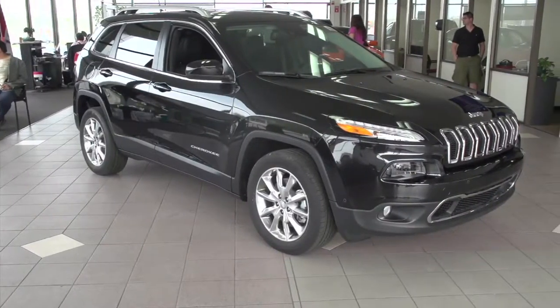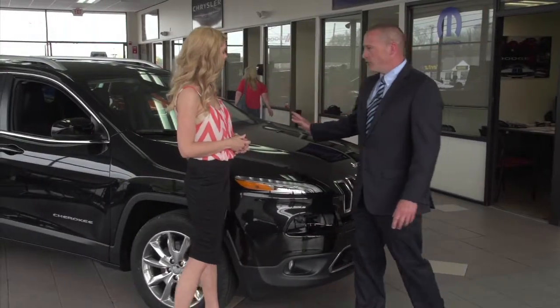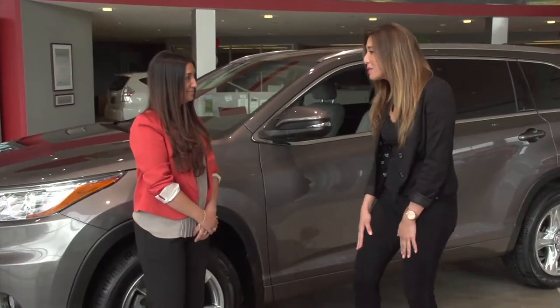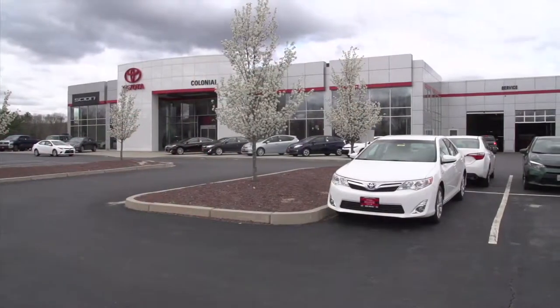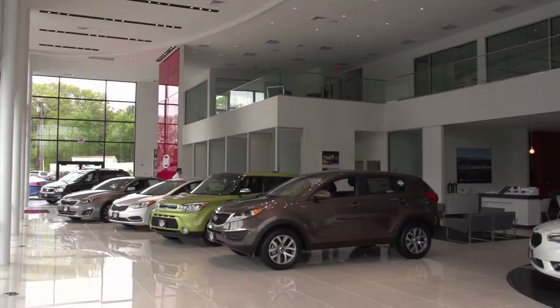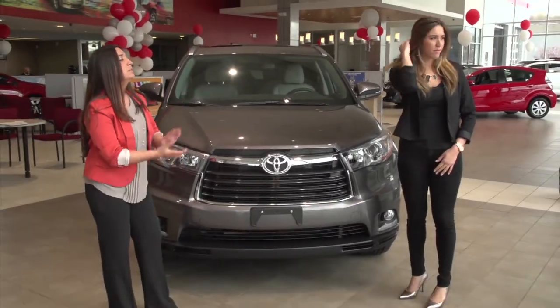Coming up next on Auto Show TV, a look back at some of the highlights from the month of May. We'll go up close with the all-new Jeep Cherokee at Elmwood Chrysler Dodge Jeep Ram, review the new Toyota Highlander at Colonial Toyota, peek inside the brand new home of Courtesy Kia in South Attleboro, and get this week's pre-owned specials at Ted's Auto Sales in Somerset.